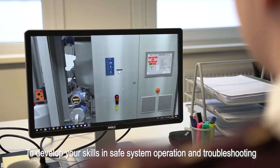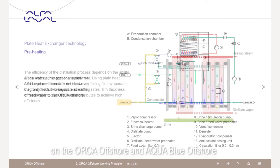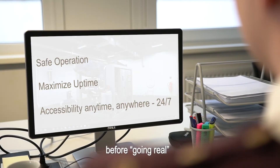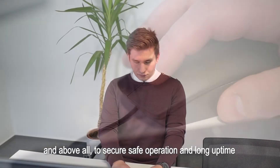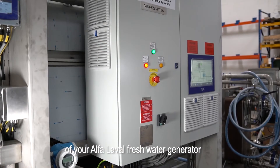To develop your skills in safe system operation and troubleshooting on the Orca Offshore and AquaBlue Offshore before going real, and above all, to secure safe operation and long uptime of your Alpha Laval Freshwater Generator.